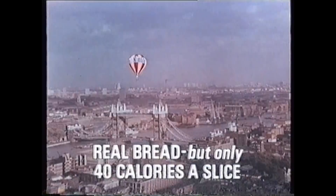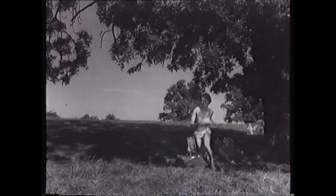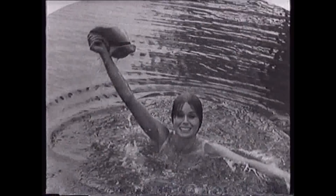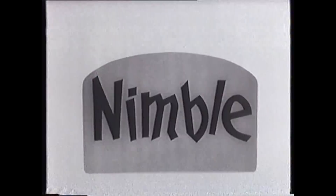A slimming diet with delicious Nimble bread. Nimble is for girls like this at their best in bikinis — fit and slim, nimble and neat. Nimble is for girls who love their bread and know that if they keep to a proper calorie control diet, then the light, lighter slices of Nimble will help keep them slim and nimble neat. Make Nimble part of your slimming diet. Slice for slice, Nimble has fewer calories than ordinary bread. And it tastes good, too — white or brown.